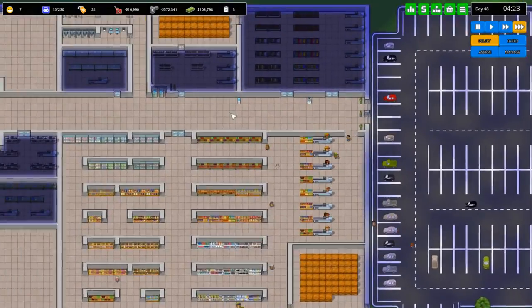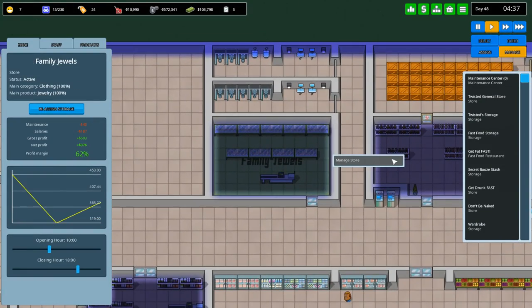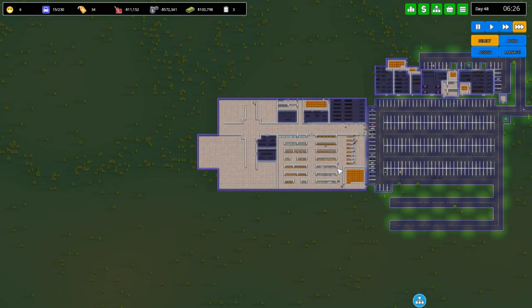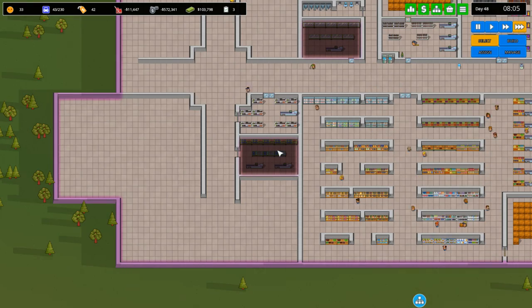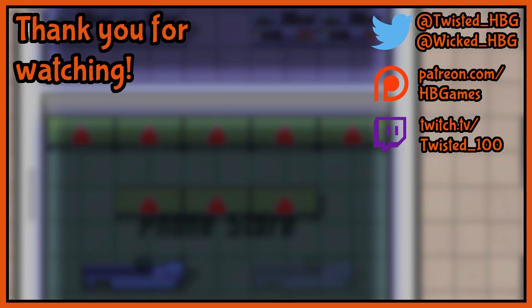Alright, so how is this thing looking right now? Oh my god, that's so bad — you're losing so much cash. What about you? You're making money actually, which is great — you're making a ton of cash. Holy crap, really impressive. I guess phones are a really good commodity these days, they sell for quite a bit. I think I'm gonna actually end this video here. If you guys enjoyed this episode of Another Brick in the Mall, please feel free to leave a like and a comment — it helps a great deal. Thank you guys very much for watching. We'll see you next time.